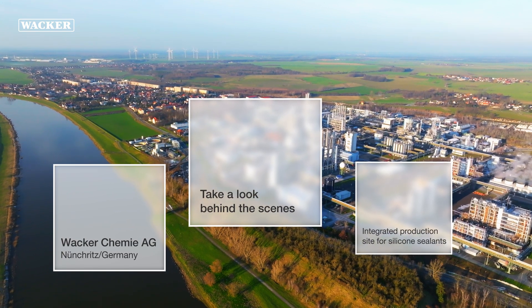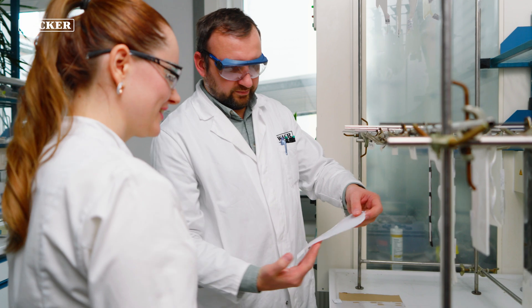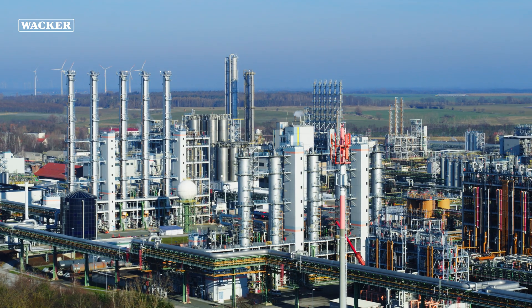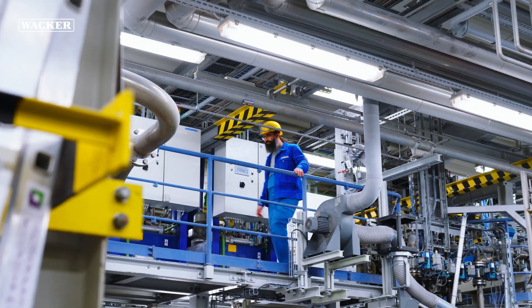Welcome to our WACKER Nüntritz production site. When it comes to processing silicones, the WACKER brand stands for know-how, quality and expertise. Here, in our high-tech production facility in Saxony, we are determined to uphold the tradition of efficiency and quality assurance for several decades already.